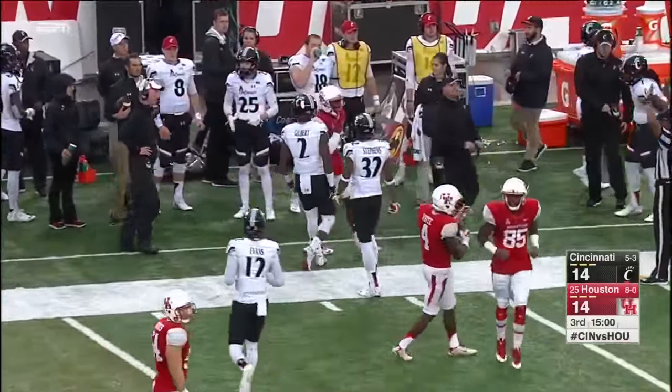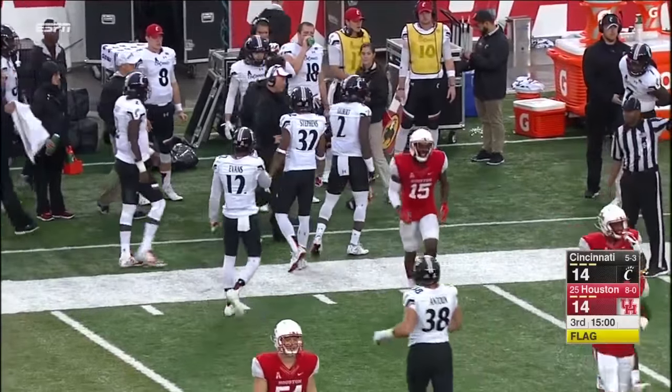Cincinnati really gambled there. They got stung on one of those against Temple earlier in the year. Tommy Tuberville just needed a better kick.